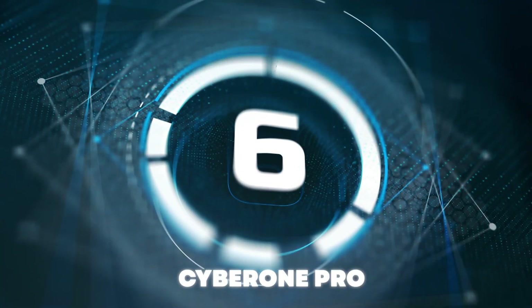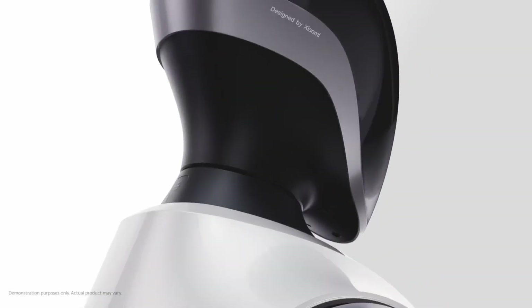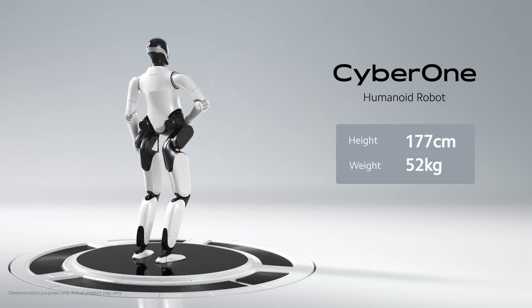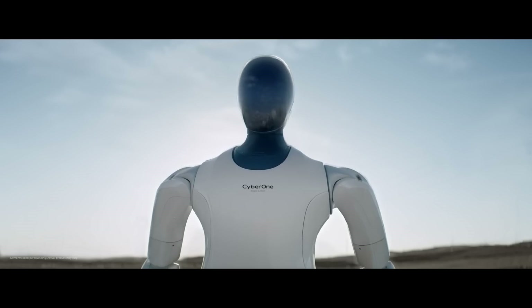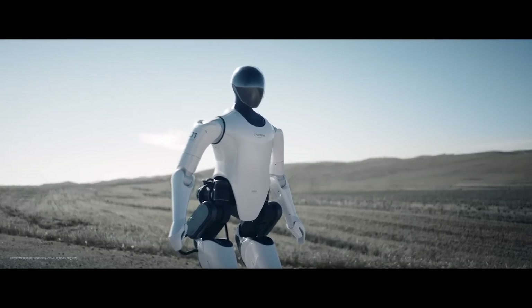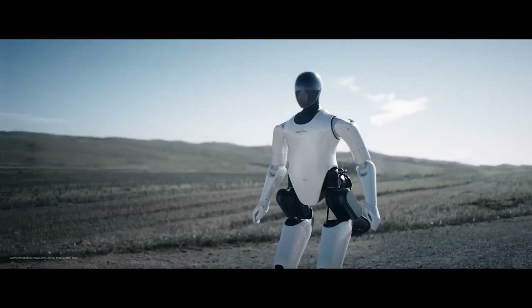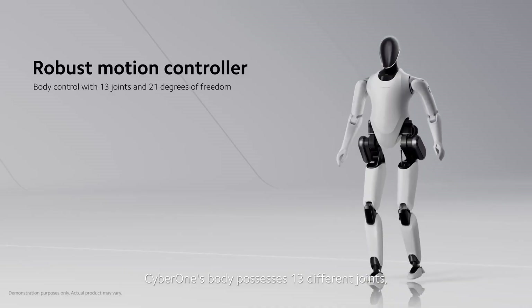Number 6: CyberOne Pro. In a world where technology continues to blur the lines between science fiction and reality, Xiaomi's CyberOne Pro is not just a step forward — it's a leap. The next-generation humanoid robot redefining the boundaries of what's possible in robotics. Whether it's performing incredible martial arts demonstrations, showing off stunning choreography, or playing your favorite tunes on a variety of instruments, CyberOne Pro brings entertainment straight into your home. From heart-pumping action to serene melodies, it's like having your very own robot performer. CyberOne Pro's dance moves are nothing short of impressive, bringing the party wherever it goes.